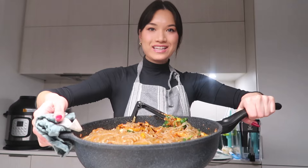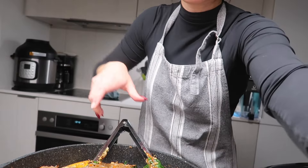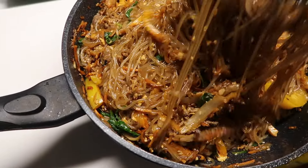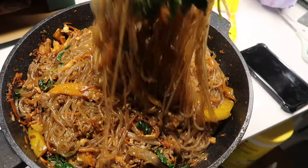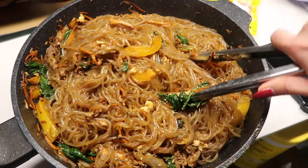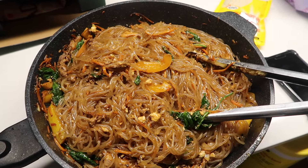Ta-da! I've literally done it again — I've made dinner for like a family of six. My mom always makes fun of me because I make so much food. It's so hard to make a small portion, but here's my chapchae. It looks delicious. I think I'm going to add some sesame seeds on top — that would make it tasty. Oh my gosh, it looks so good. I can't wait to plate it and eat it.